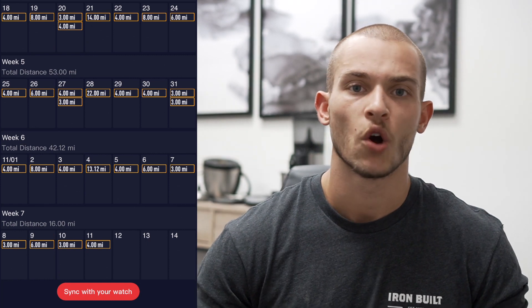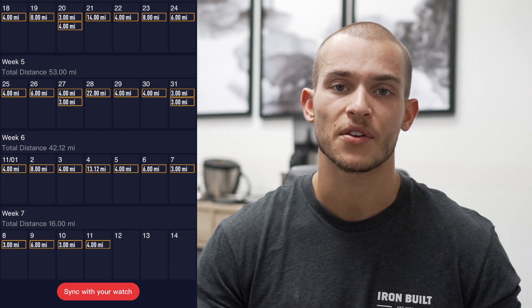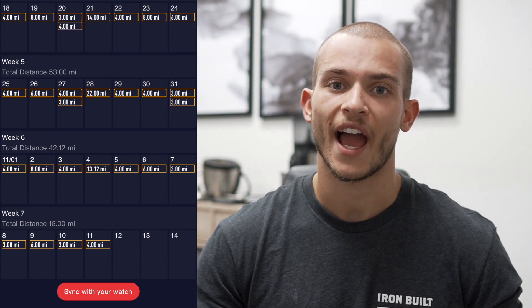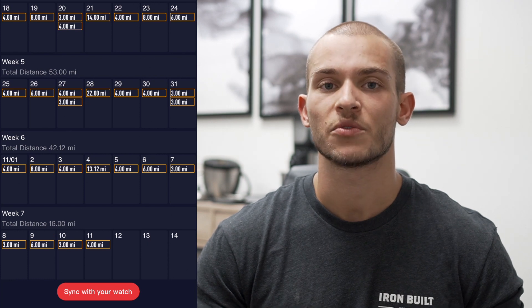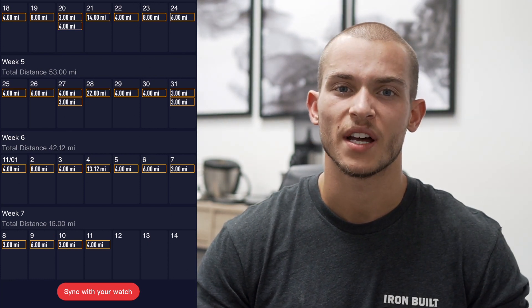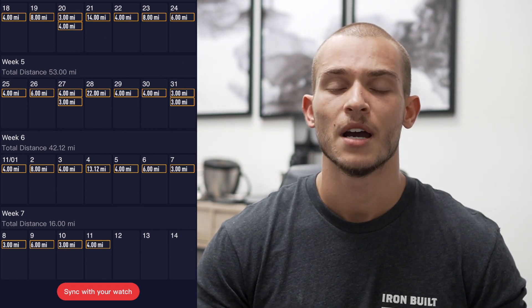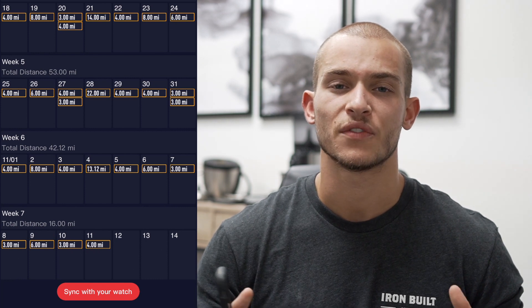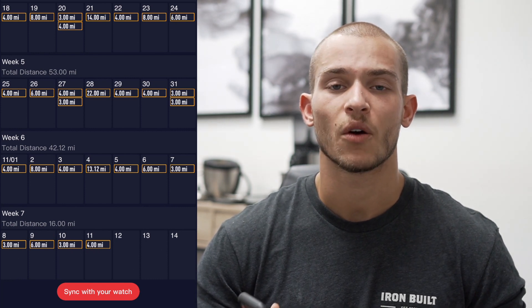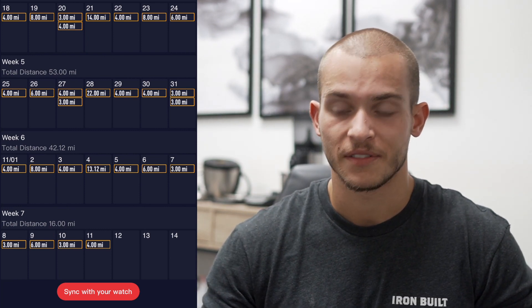Week six and week seven are a tapering period, working down the mileage a little bit while still building some confidence. I have a half marathon about a week and a half before the full marathon. The rest of that taper is mostly three or four mile runs, maybe one six-miler, at an easy pace — just keeping the legs moving and confidence high while allowing my body to fully recover heading into race day.